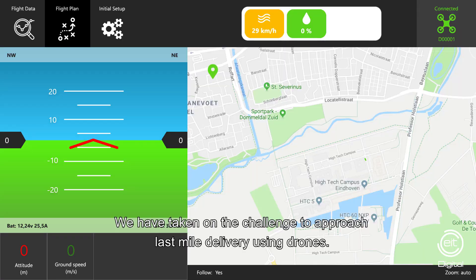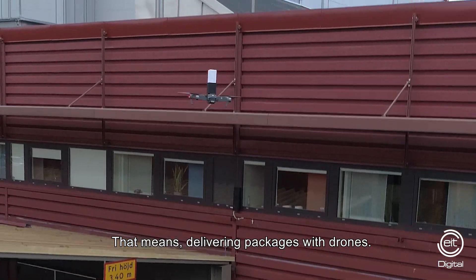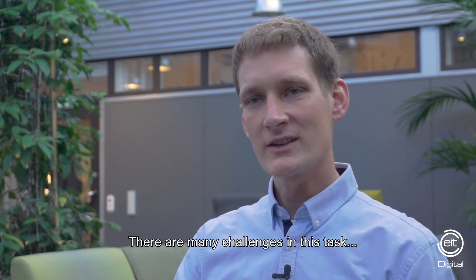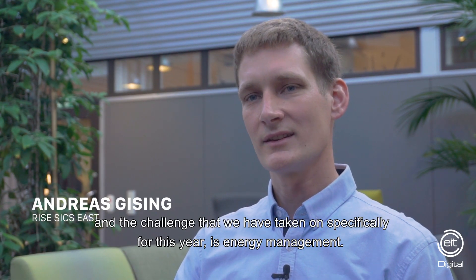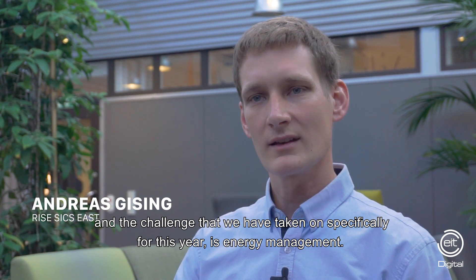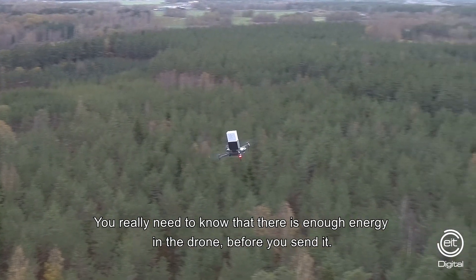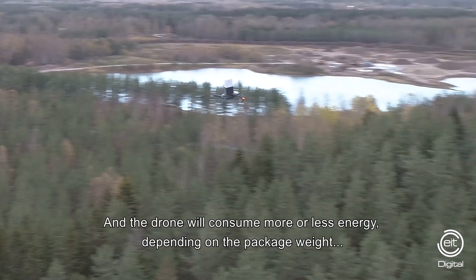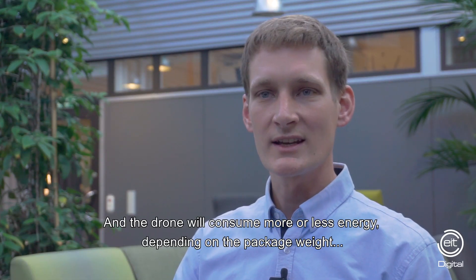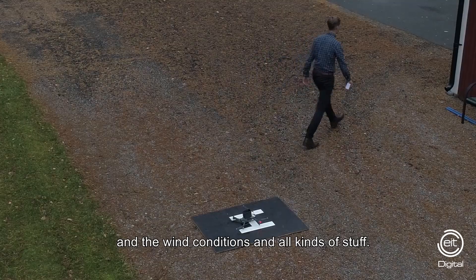In this project we have taken on the challenge to approach last mile delivery using drones — that means delivering packages with drones. There are many challenges in this task, and the specific challenge we have taken on this year is energy management, because you really need to know that there is enough energy in the drone before you send it. The drone will consume more or less energy depending on the package weight, the wind conditions, and all kinds of factors.